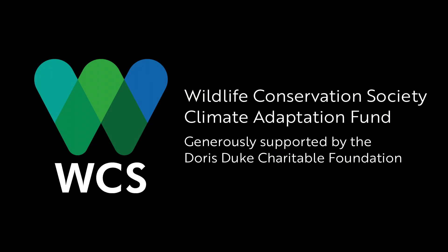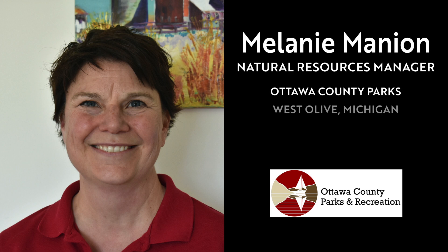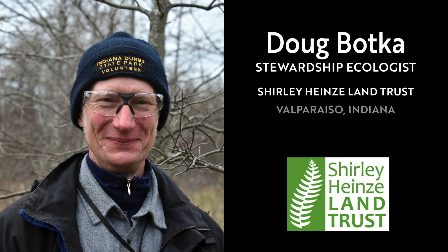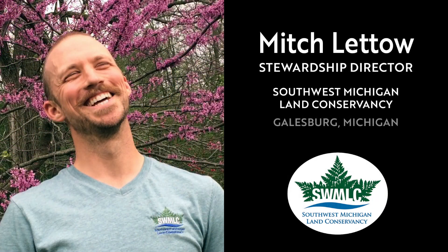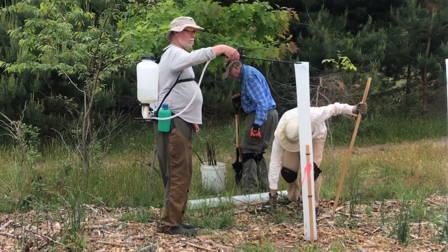Many thanks to the Wildlife Conservation Society and the Doris Duke Charitable Foundation who supported the Climate Adaptation Fund Grant. A huge thank you to our partners: Chickaming Open Lands, Ottawa County Parks, Shirley Hines Land Trust, and the Nature Conservancy in Michigan. And our eternal gratitude to all of the members, donors, and volunteers at Southwest Michigan Land Conservancy who help us every day to conserve these amazing landscapes for today and keep them healthy for tomorrow.